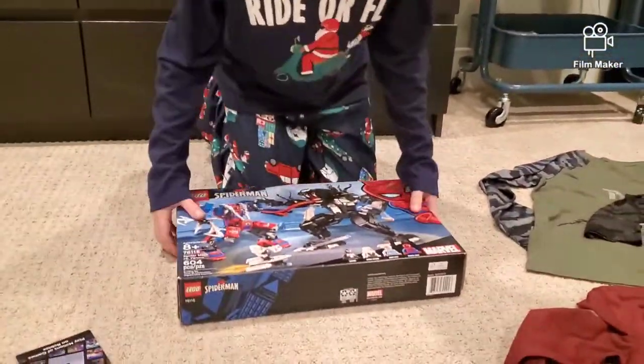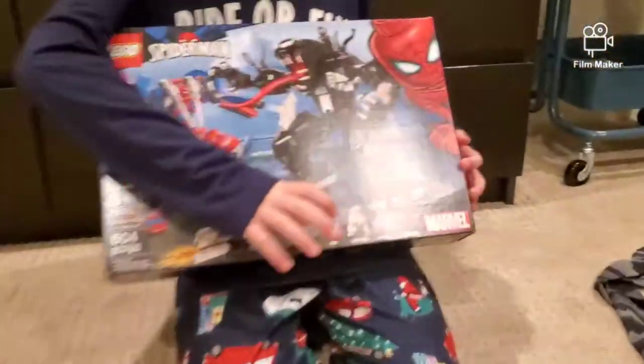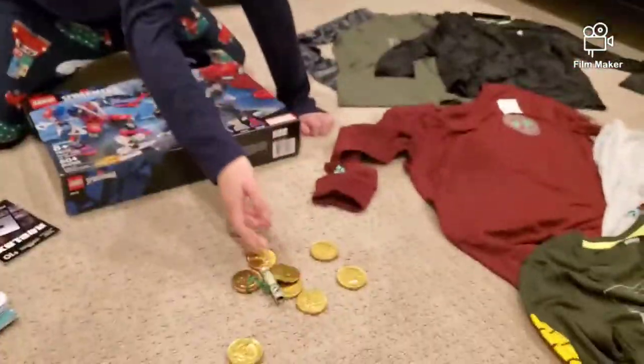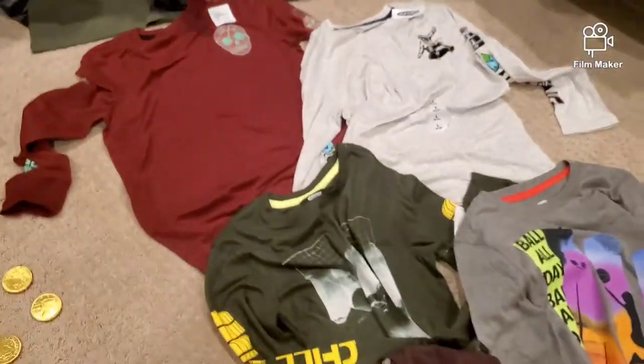After that, Carter got a Lego figurine video set he always wanted — it's Spider-Man, Ghost Spider, and Aunt May. Then he got movies and stuff, chocolate gold coins, and brand new shorts. Now we have Cannon and Cooper.